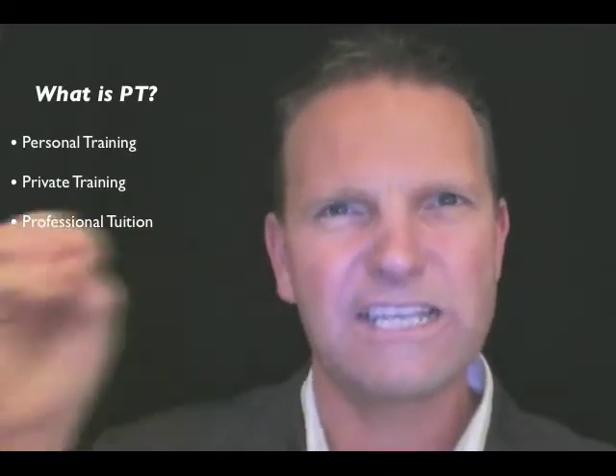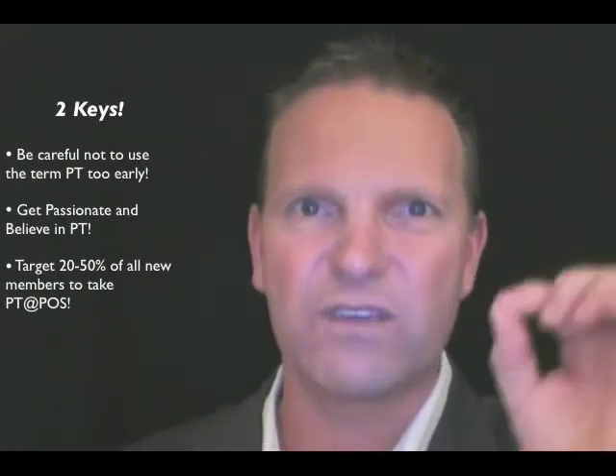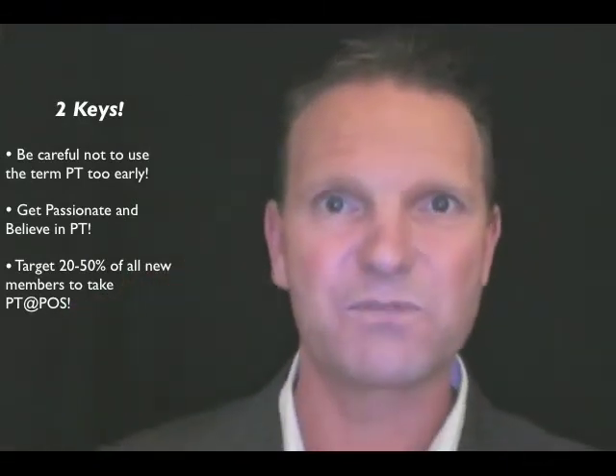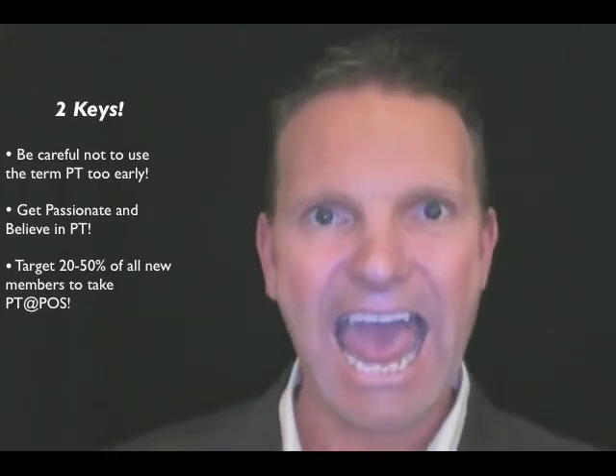We need to be a little bit wary of those two words — PT — because some new members come into our centers with a bit of a mindset about what PT is: maybe a negative experience, maybe a media representation of PT. If we mention it too early in the sales process, they may switch off and not want to move forward. We need to be absolutely 100% passionate and convinced that your new member needs to start with professional tuition to kickstart their journey and get results. If you follow the process, we are guaranteed that somewhere between 20% to 50% of your new members will say yes to PT at point of sale.